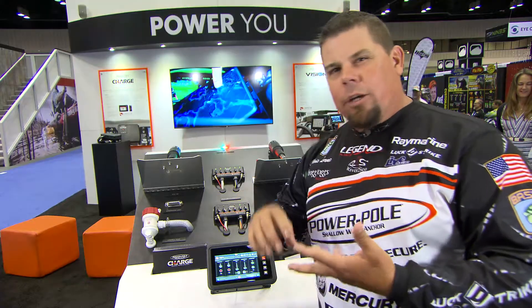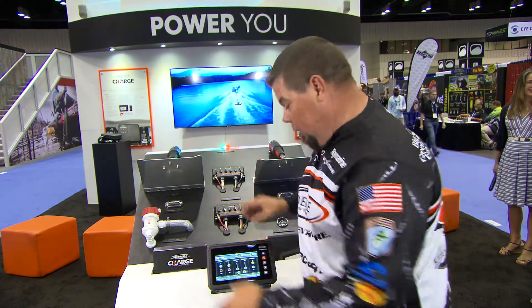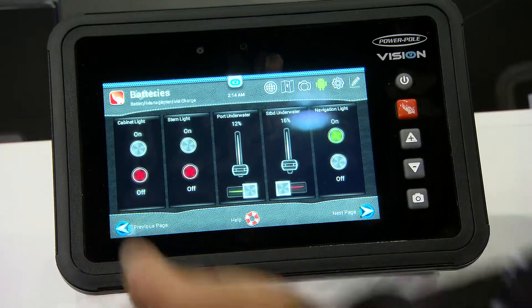No more gauges, no more wires, no more butt connectors, no more mess, no more trying to figure out where things are under your dash. The new PowerPole Vision has all of it right there — all your switches, all your gauges.